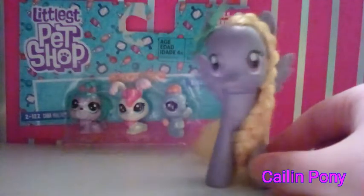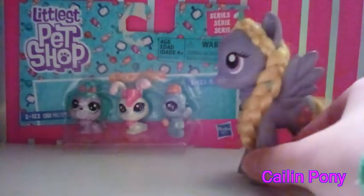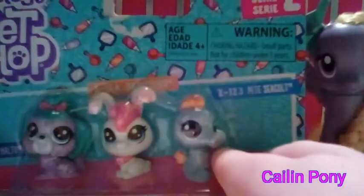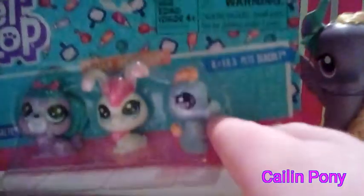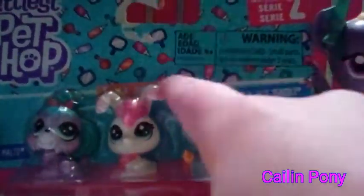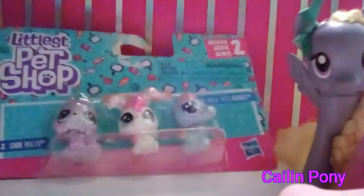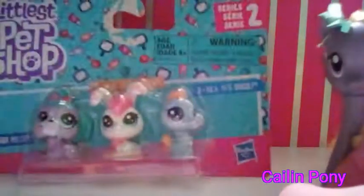Hi everyone, it's me Kale and Pony, and today I'm here to review the Littlest Pet Shop set. In a past video I did a haul where I won this set, and other My Little Pony and Littlest Pet Shop sets were in it, and now today I'm going to be opening it on camera.